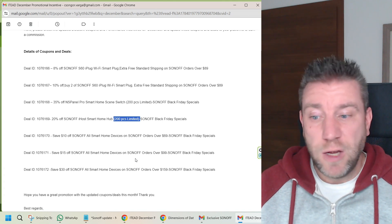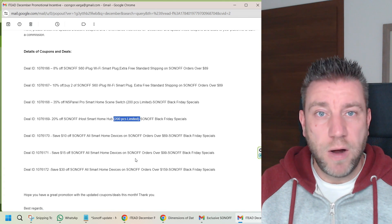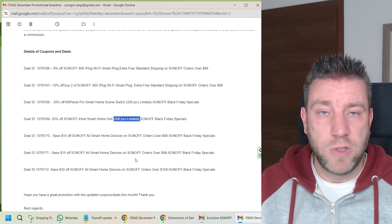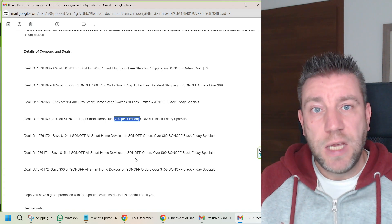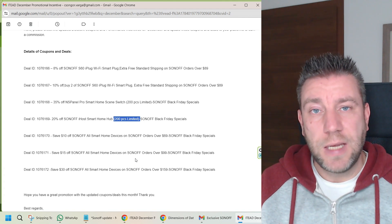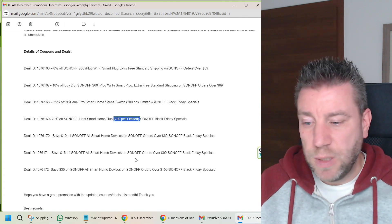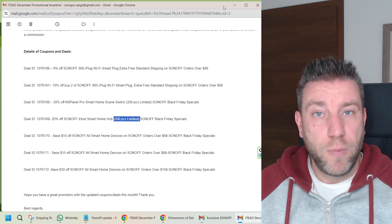If you want to buy any of these products, in all my review videos or videos related to the iHost or the NSPanel Pro, I leave affiliated links in the video description. So if you navigate through those, I get a little bit of money back from your purchases.